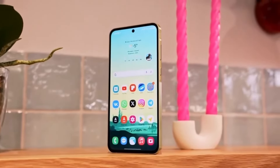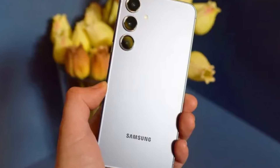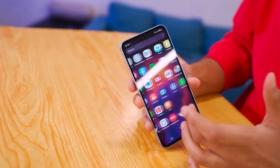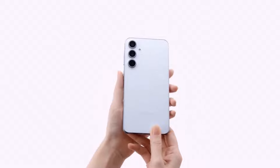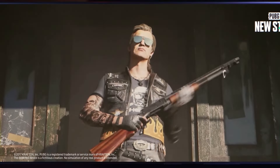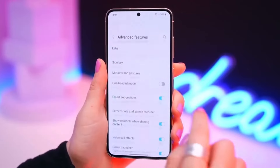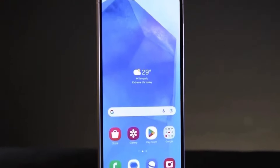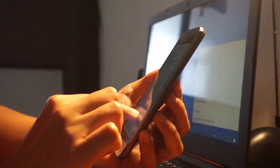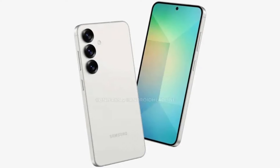Let's talk performance. According to the Geekbench listing, the Galaxy A36 is powered by an octa-core CPU with four high-performance cores clocked at 2.4 GHz and four power-efficient cores at 1.8 GHz. The phone is expected to feature Qualcomm's Adreno 710 GPU, indicating it will run on either the Snapdragon 6 Gen 3 or the Snapdragon 7s Gen 2 chipset. Both chips are produced using Samsung Foundry's 4nm fabrication process — a step up from the 5nm process used in the Galaxy A35 — meaning we can expect better power efficiency and possibly improved battery life.